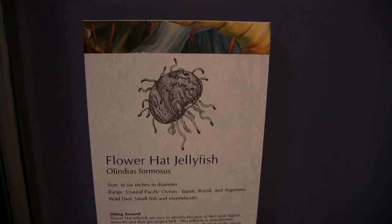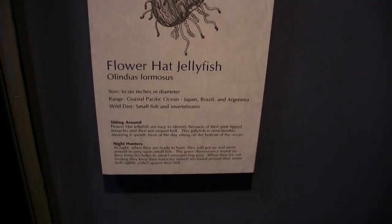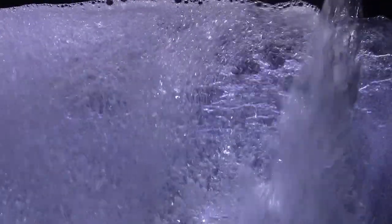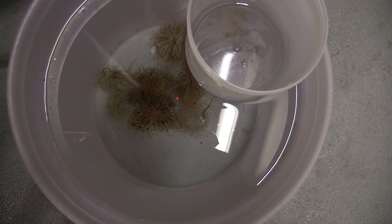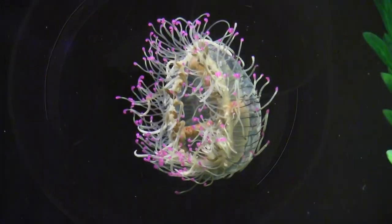Last night we took all the animals that were previously in the exhibit out and put a lot of bleach in, which sterilizes everything — kills any algae or hydroids that were growing in there. Then this morning we came in, dumped all that water out, rinsed it really well, refilled it with salt water, and in the meantime we brought the new jellies over and started acclimating them. Once everything was set up we went ahead and added them to the exhibit.